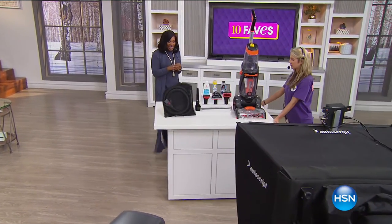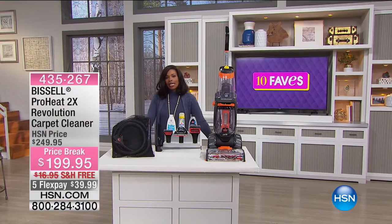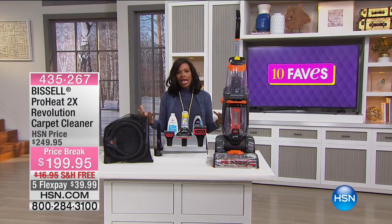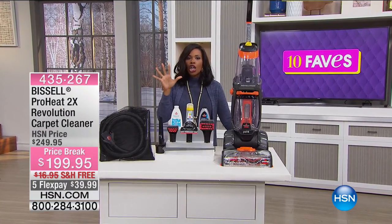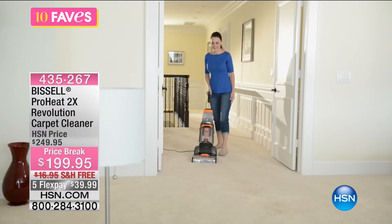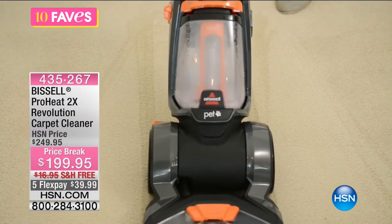We're up to our 10th fave — the name of the show — and our 10th fave is going to involve a little bit of cleaning. Maybe not our favorite subject, but we have to do it anyway. So if we have to clean anyway, why not clean in the easiest possible way? And that's where Bissell comes in. We're turning our attention to cleaning our carpets, and Bissell has brought along the ProHeat 2X Revolution carpet cleaner. So look at your carpets and think — when was the last time you actually had them cleaned, whether with a unit in your home or a rented one?